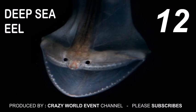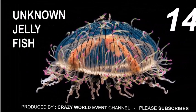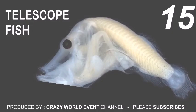12. Deep sea eel. 13. Leurograntia. 14. Unknown jellyfish. 15. Telescope fish.